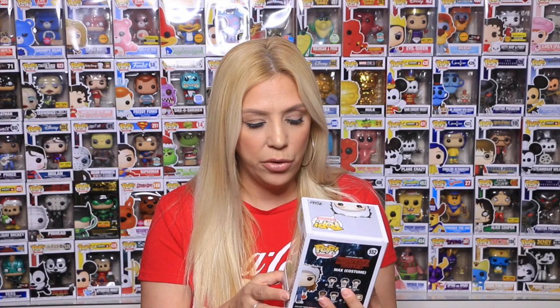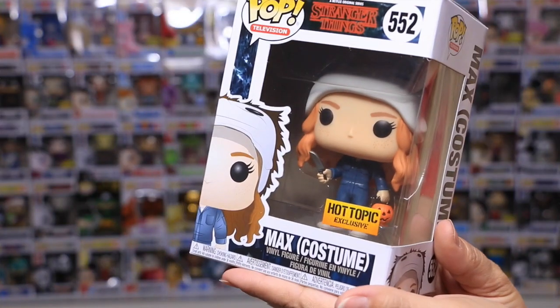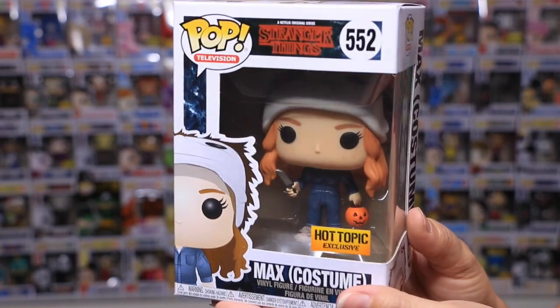This one is a GameStop exclusive. Then she got one more Stranger Things pop and this one is Max in her costume. This one's adorable guys — she's holding the little pumpkin. So this pop I thought was really well done. I love the costume, the shoes, everything. The details are super nice.